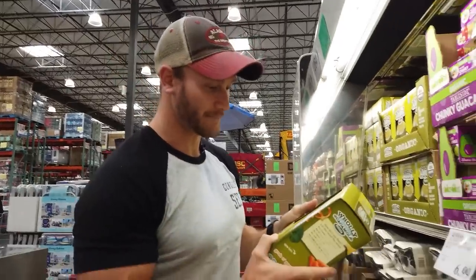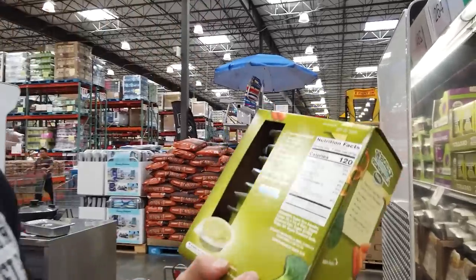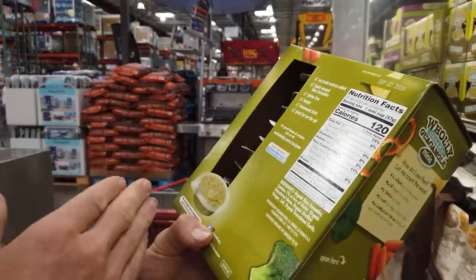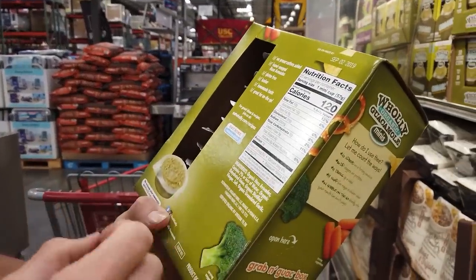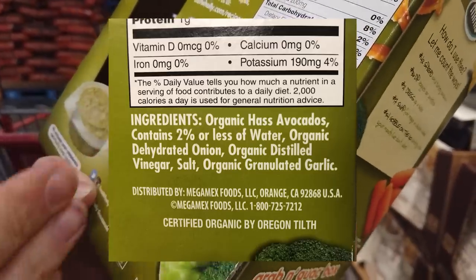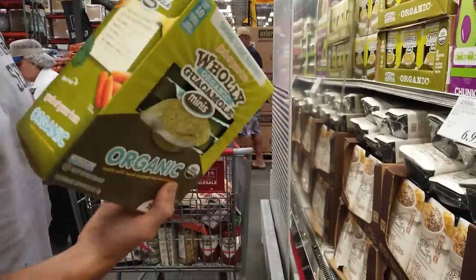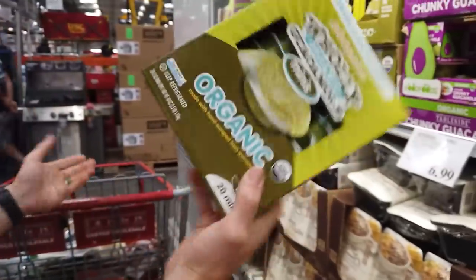If you see a bunch of ingredients you can barely pronounce, that's a red flag. This guacamole might be a better option than fresh avocados — it's got hass avocados, water, dehydrated onion, distilled vinegar, salt, and garlic. I'm going to put the fresh avocados back and get this instead because it'll last me a lot longer.